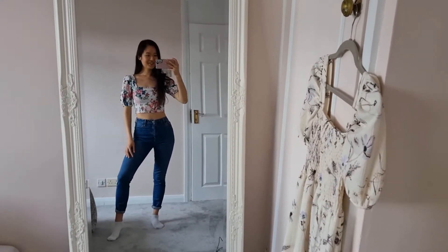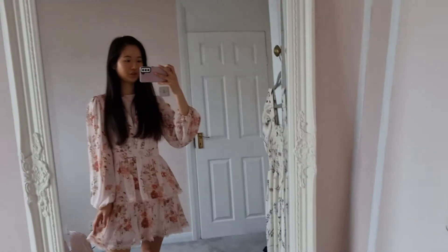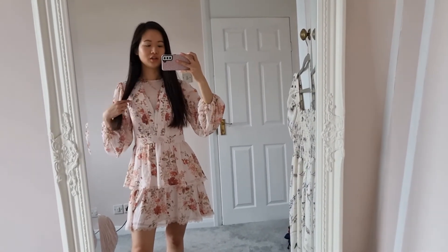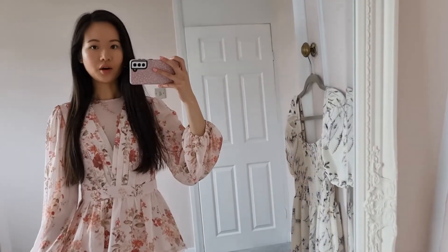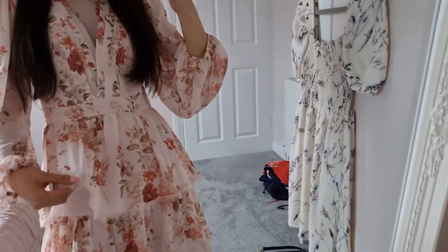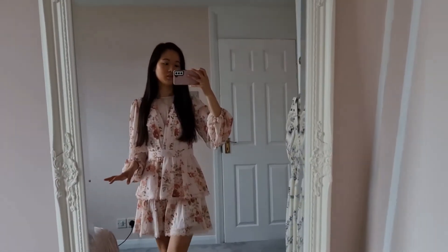On a random side note, who else finds it really satisfying when you have vacuum marks on the carpet? That's possibly one of my all-time favorite guilty pleasures. Anyway, this is outfit number two — see you tomorrow! So day three of my outfits of the week for half term: I've got on this really lovely Forever New dress. It's a bit extra because I'm only going to Tesco to pick up my new prescription, but I'm also going to the Vincent van Gogh exhibition in Bristol today. I'll probably wear white trainers with it just to make it a little bit more casual.